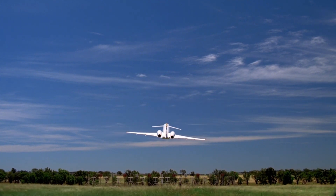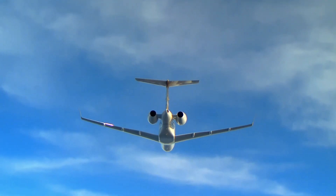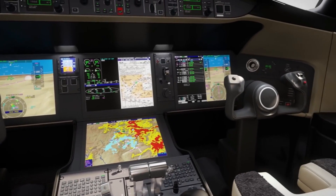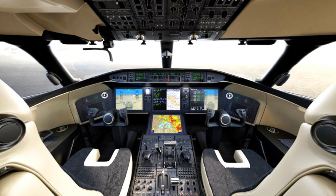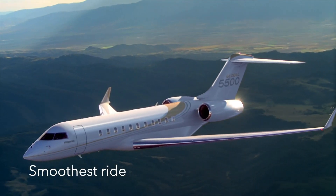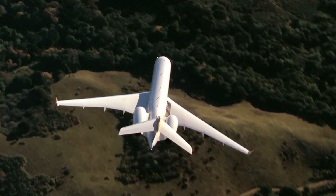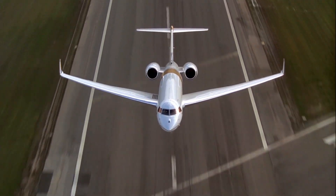Bombardier jets are highly regarded as safe to travel in, and the Bombardier Global 5500 business jet is no different. The Bombardier Vision flight deck combined with a highly enhanced combined vision system provides a high level of safety for both pilots and passengers. This amazing business jet is a highly maneuverable aircraft that can easily land at challenging airports like Aspen, Landing City and St. Maurice where its rivals cannot.